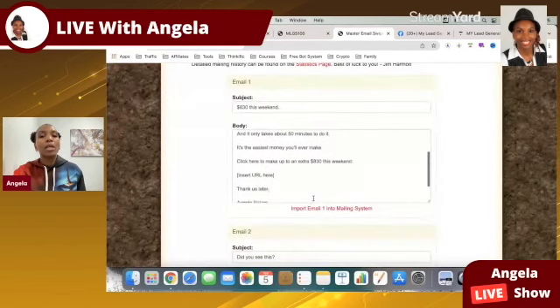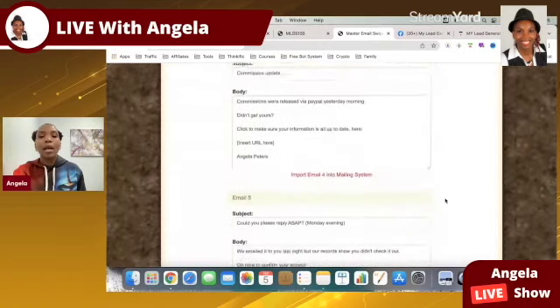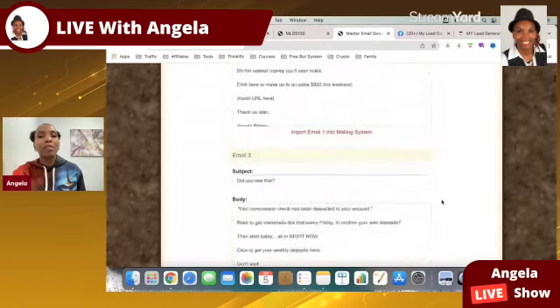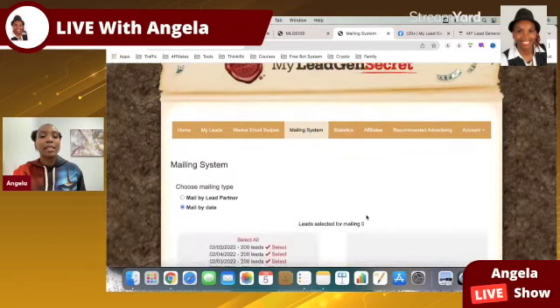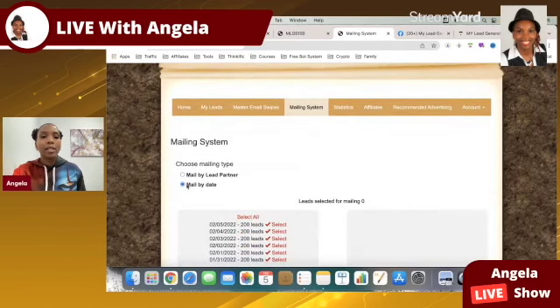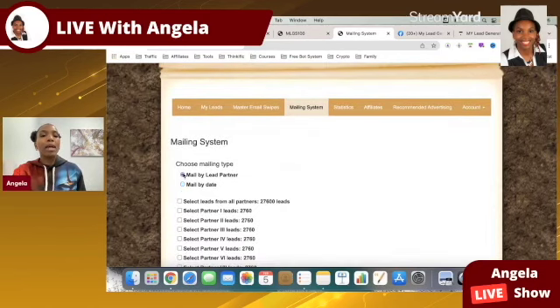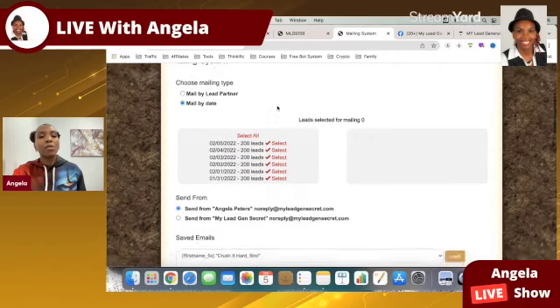There are done-for-you emails available. There's an upsell when you sign up, and if you stick around to the very end I'll show you how to get access to that absolutely free. There's also a mailing system. I'm going to send out my email today — we're allowed to email leads once every 23 hours. You can go to mail by lead partner; the leads come from 10 different partners, but I just leave it at default and can select leads by opt-in date or just select all.